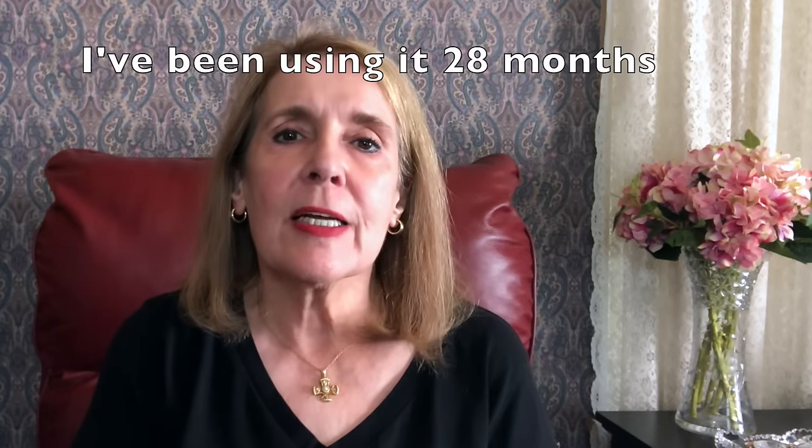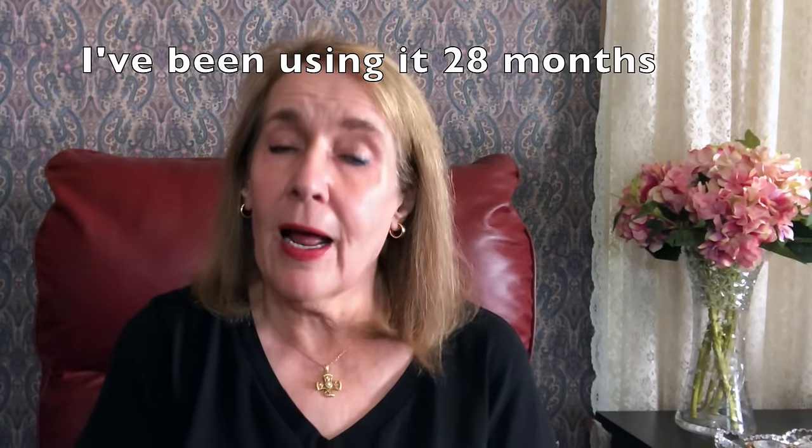In May of 2022 I bought an Omnilux LED mask and it is still working. It was guaranteed for two years and I use it three days a week now. I've really been pleased with the results — that's why I do fewer extra things and use fewer skincare products overall.